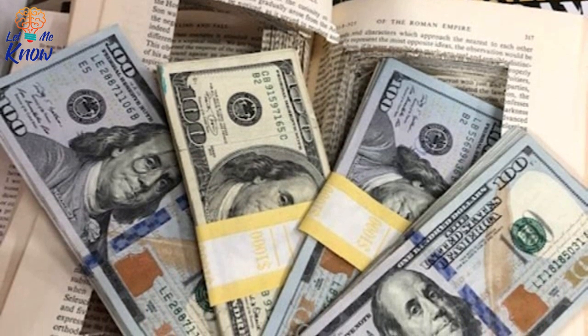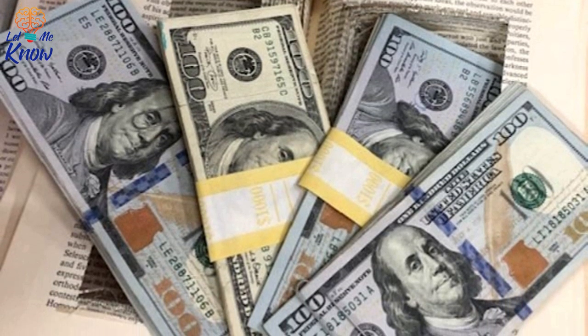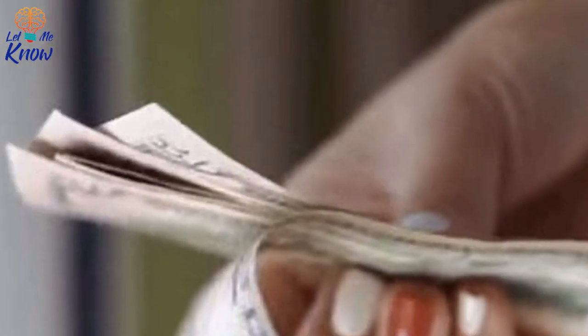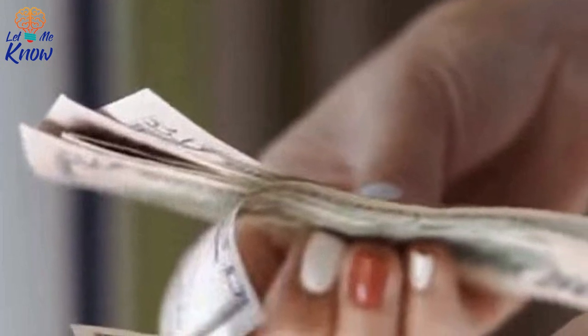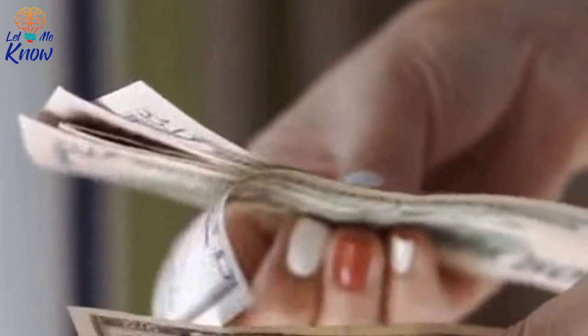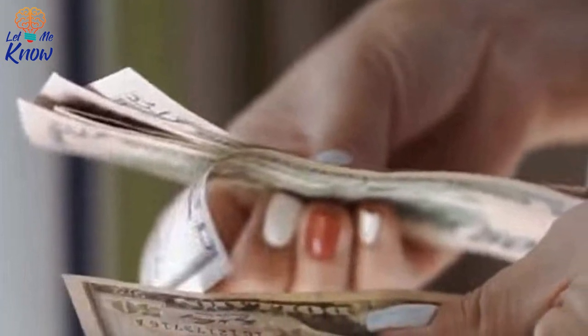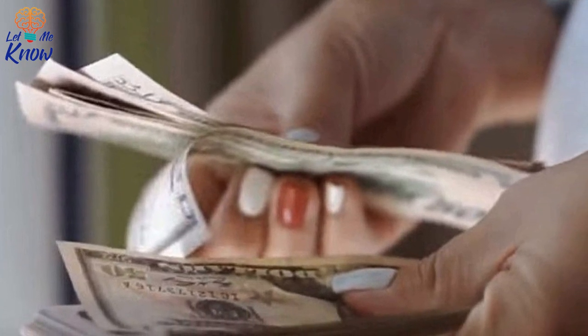Kathy counted a total of $4,000 and couldn't believe her eyes. Her first thought was that this was enough money to fund a supplemental charity. But then she realized she had a tough decision to make — after all, $4,000 is a large amount of money. If she put that money toward the charity she'd so faithfully supported for seven years, it could make a huge difference.